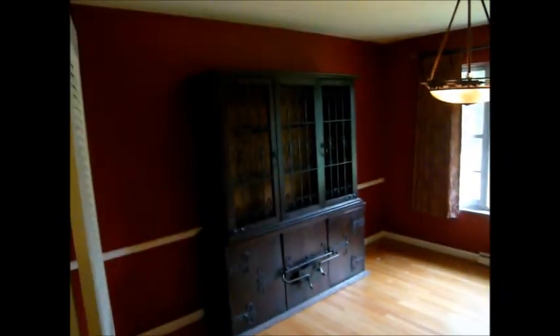Upon entering 11611 Fallbrook, you'll be greeted by a nice-sized entrance foyer. Off to the right, the foyer opens to the formal living room — beautiful wood floors and great natural light. Going further down the entrance foyer, you will walk into the formal dining room — more great space, newer light fixture, great natural light.